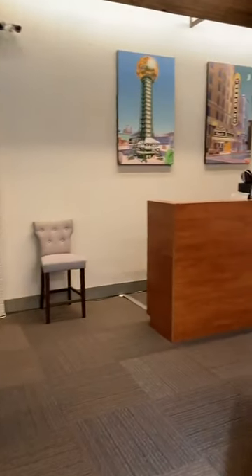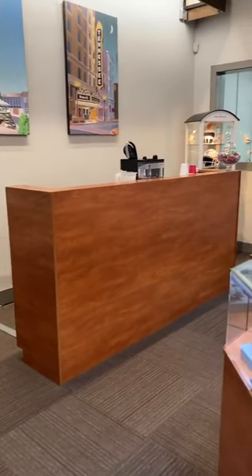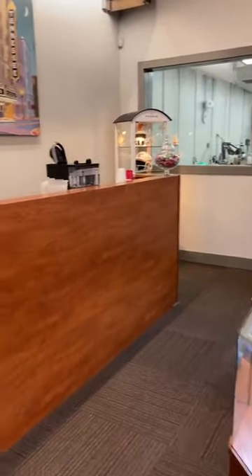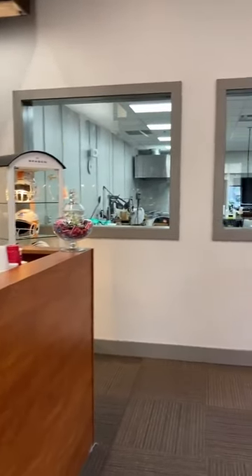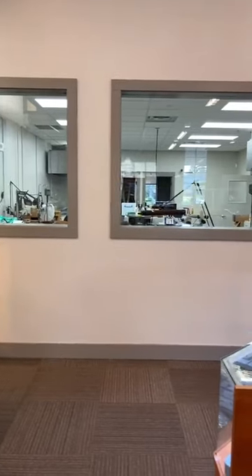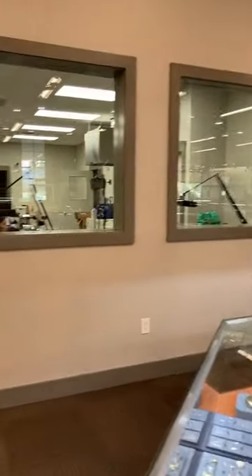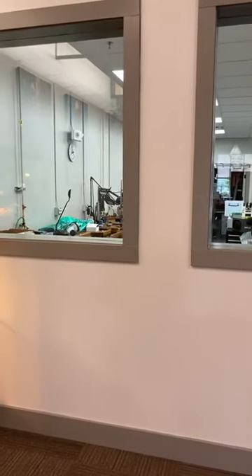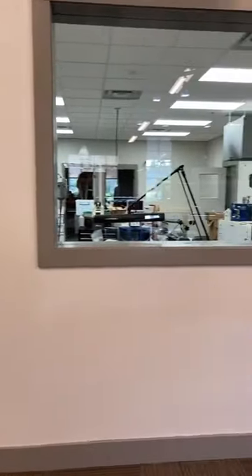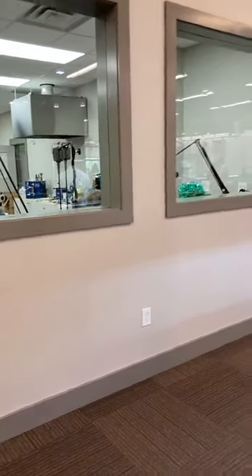We have our refreshment bar as well if you'd like coffee or water. And as you know, we have always had in-house jewelers, but we've actually expanded our shop to over triple the size. Now we have windows where you can peek in and watch them work. They're in the process of setting up the shop today — should just take a couple more days, which is very exciting.